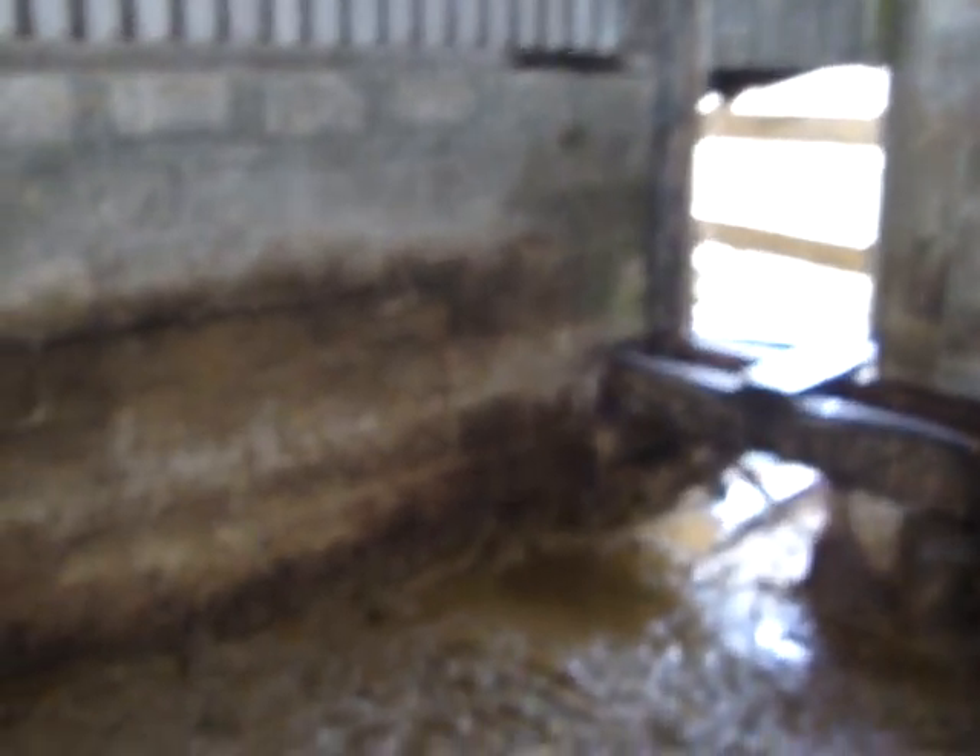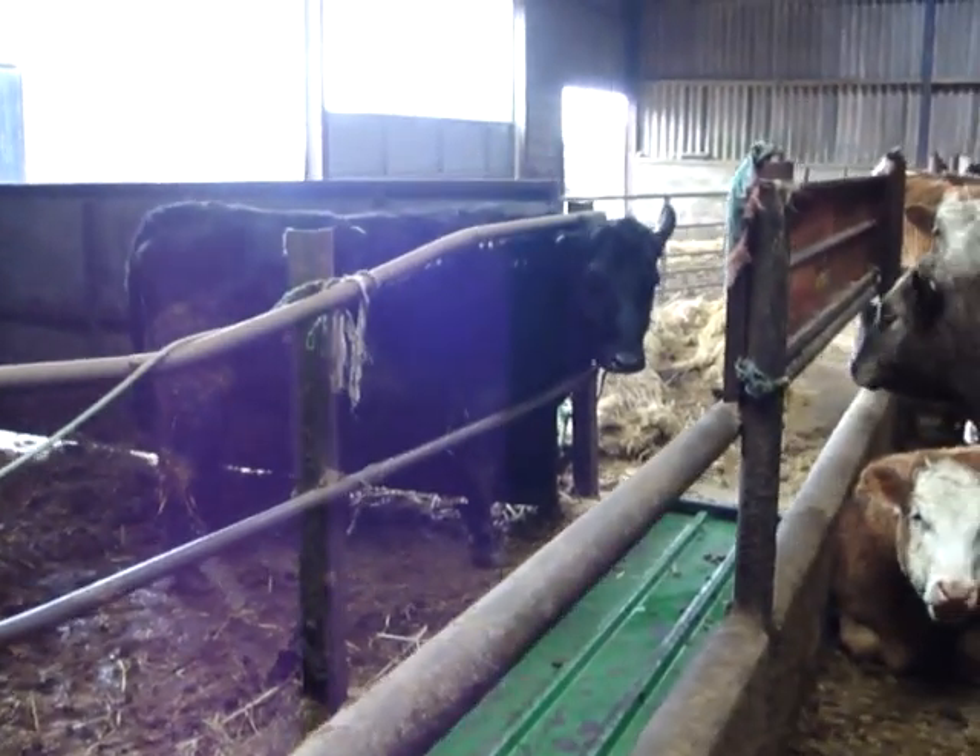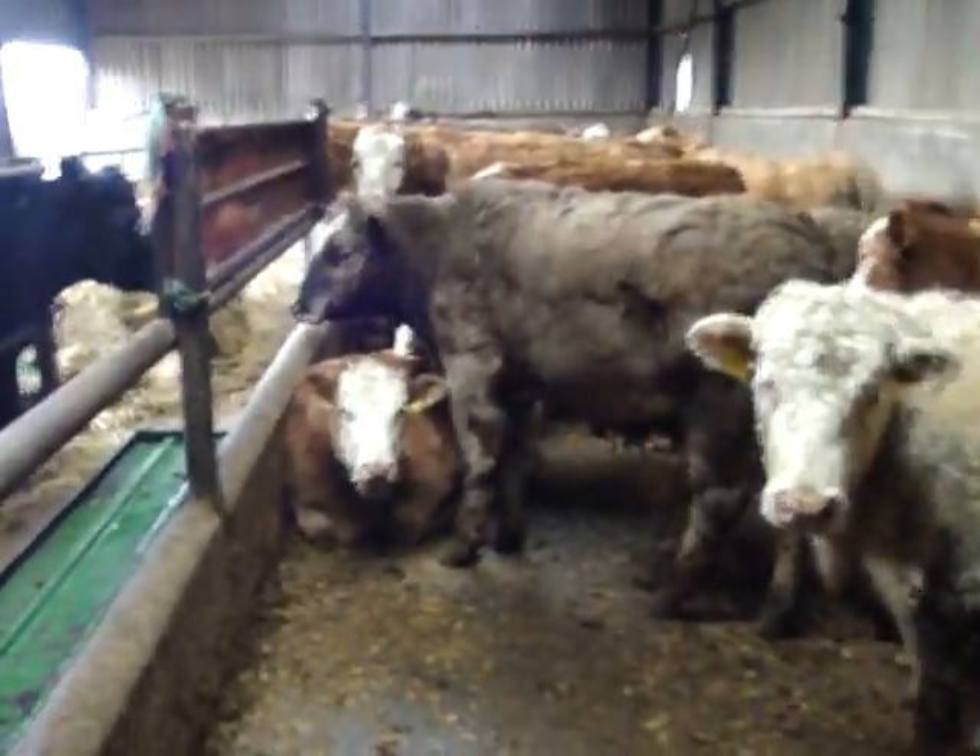This shed we built in 1985, and in the back of it here we created this pen, 72 feet by 12 feet. I'll pan around — there's a calving heifer in there but that's not part of this sloping floor system. Anyway, this is the sloping floor.